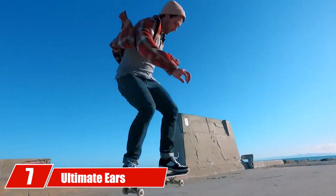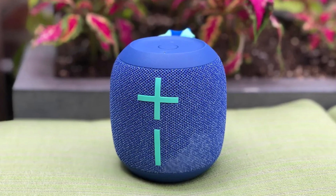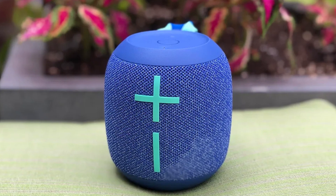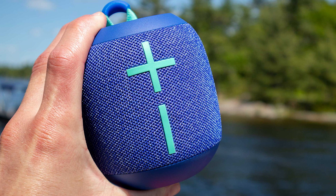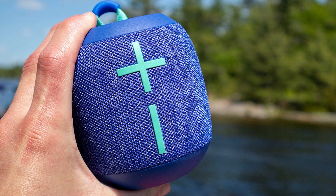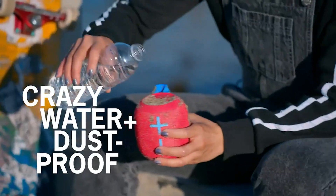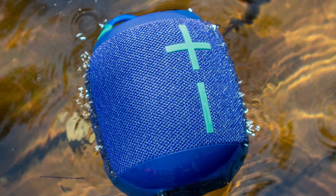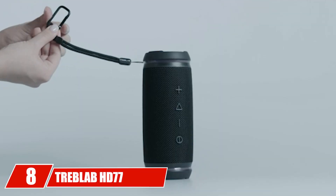Moving on to number seven, the Ultimate Ears Wonderboom 2. As the life of the pool party for golf speakers, the Wonderboom 2 bursts with character. While you'll hopefully never need to test its ability to float on the actual course, this speaker is versatile enough to withstand any weather on the course and in the pool for your post-round celebration. One of our favorite audio features is the Boost button, which calibrates the bass to sound even better outdoors and in open areas. In a world of mostly black, gray, and white speakers, it's nice to see one with added color and personality.